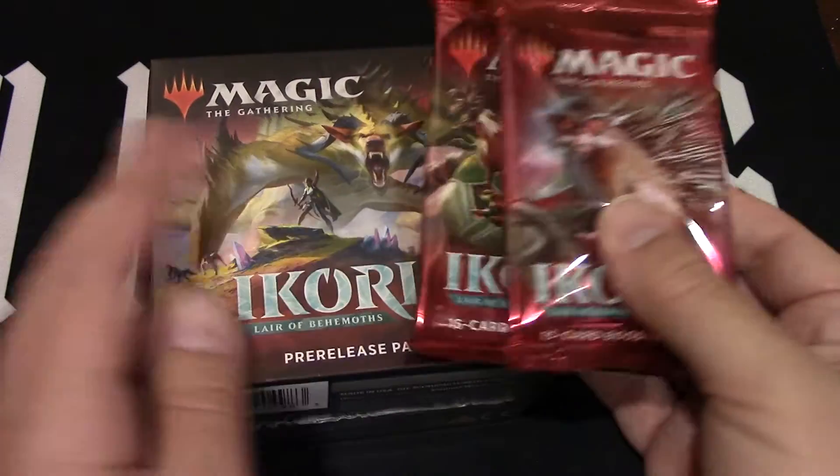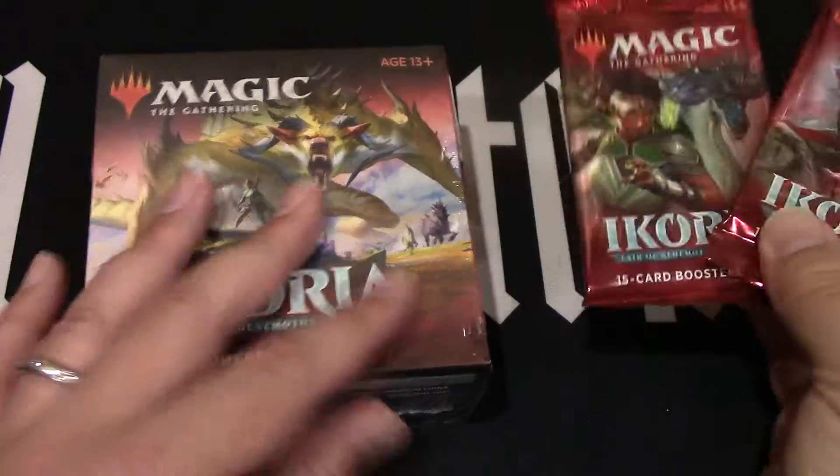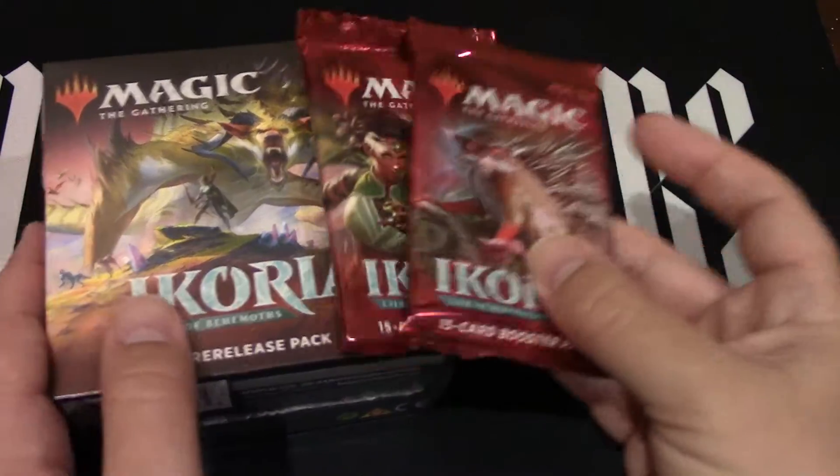So if you want them, there they are — all up for grabs. All you gotta do is hit the buy it now, pay for it, and then I'll ship it out. Now, you might not get this box, but you'll get a different box.